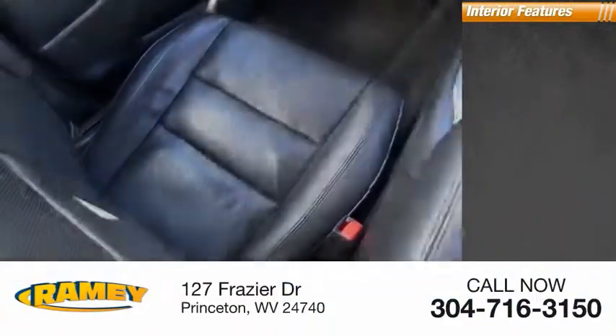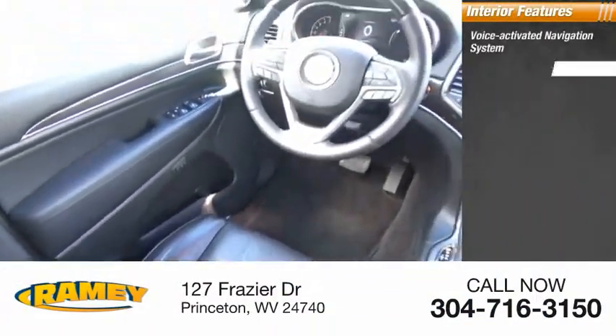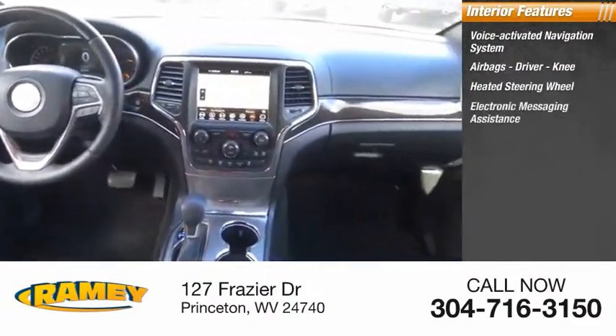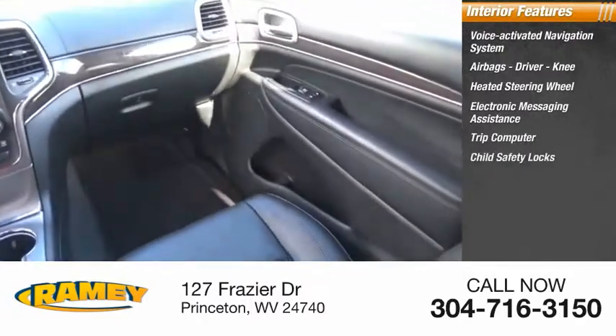Inside you'll find a voice-activated navigation system, airbags — driver and knee — heated steering wheel, electronic messaging assistance, trip computer, child safety locks.